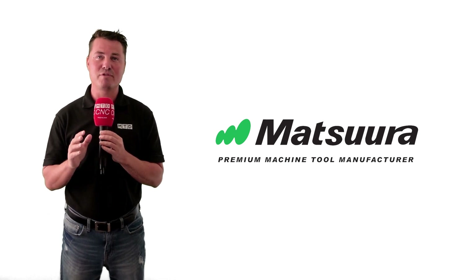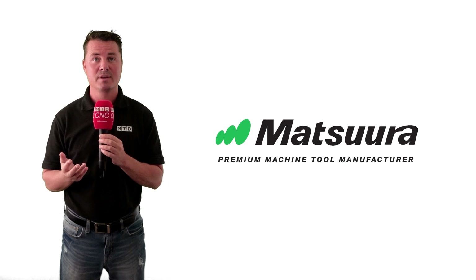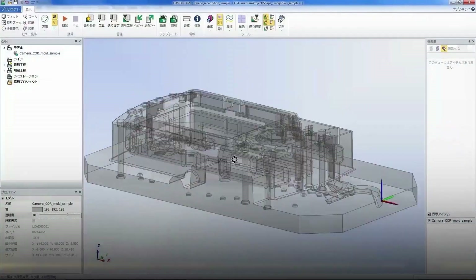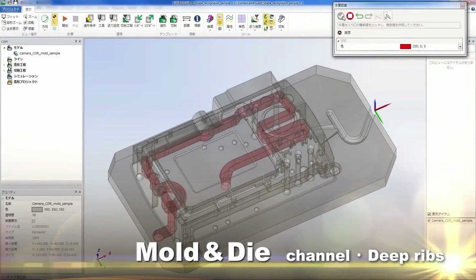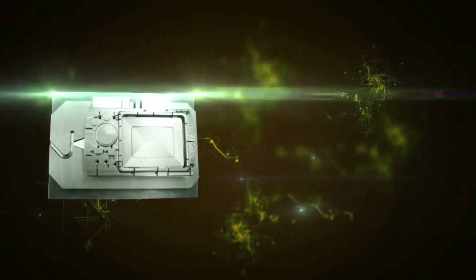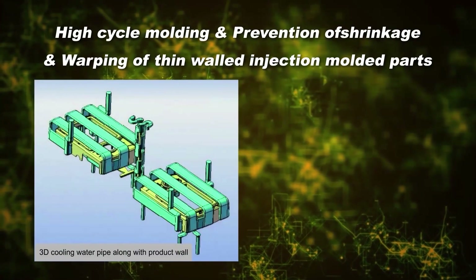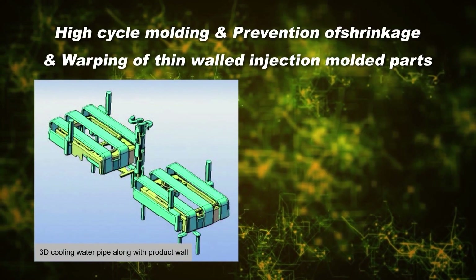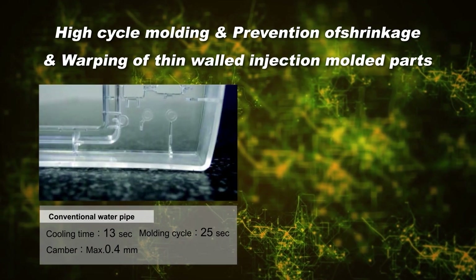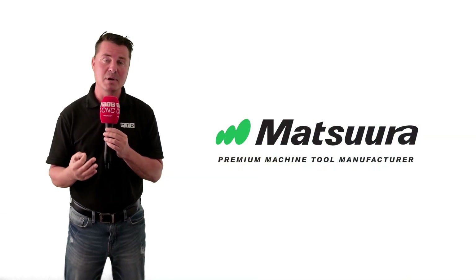An application that has already been revolutionized is the production of dies, molds, and injection molding. This is one area where the hybrid capability of the Matsura Lumex technology is extremely powerful. It is a powder bed metal AM platform with subtractive machining capability. The machine combines selective laser sintering along with high-speed milling, commonly called hybrid AM. The Matsura technology relies on one machine, one process manufacturing of complex molds and parts by fusing metal laser sintering technology with high-speed milling technology.